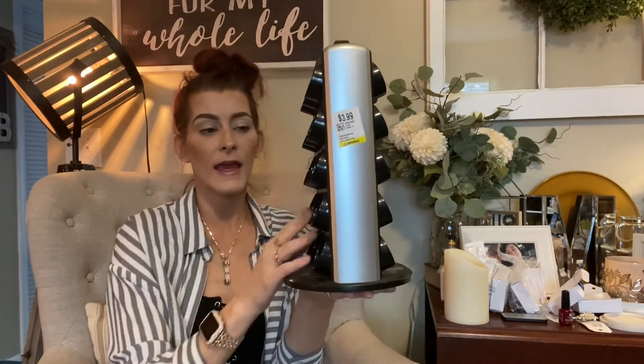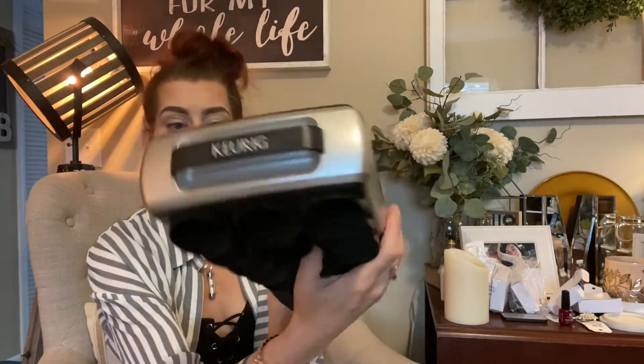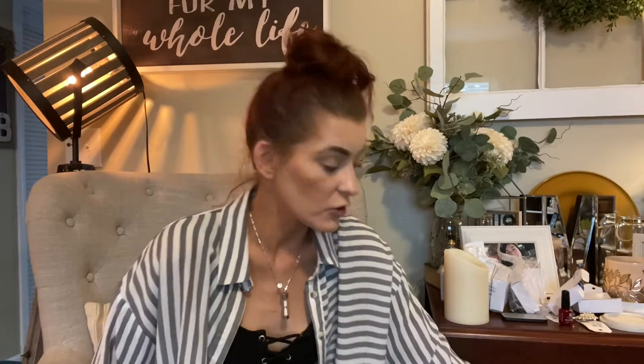I also got this little Keurig k-cup carousel — it was $3.99 with 30% off. I got this for Eva, which is Big's daughter. She's in college and we just got her a Keurig the last time she came to visit, so I wanted to get her something to hold all her k-cups. I'll just soak it in hot water and soap and scrub it down real good.